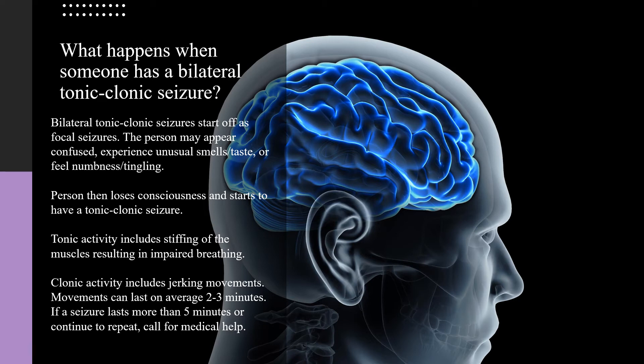If a seizure lasts more than five minutes or seizures continue to repeat, call for medical help.